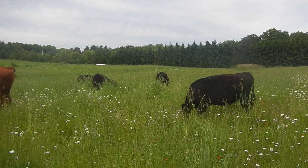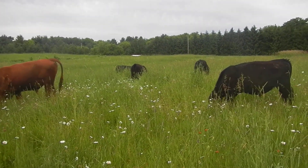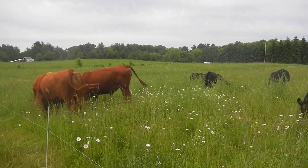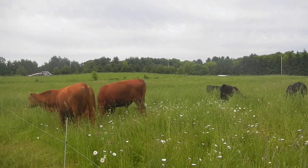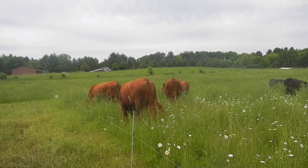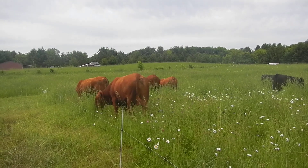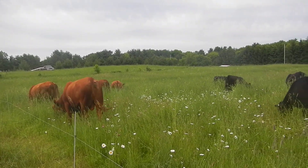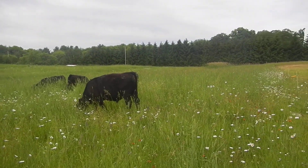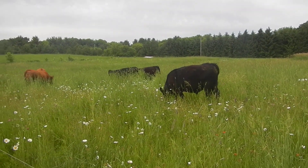I've already had to mow a paddock down on the other side — it was getting on the verge of too mature. I have enough pasture that I can mow it down; it still adds fertility without running through a rumen. There are probably a couple other places where I'm just going to have to mow it down now that we're in serious full growth.